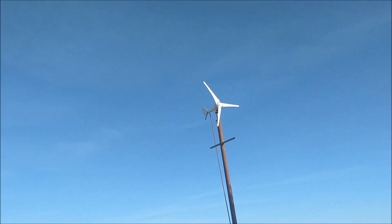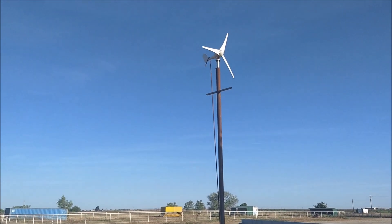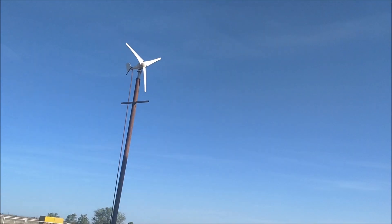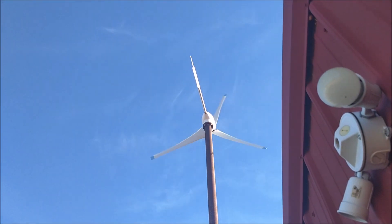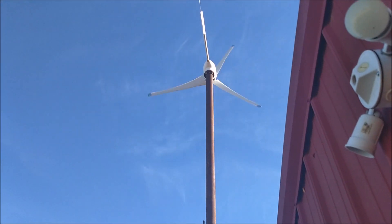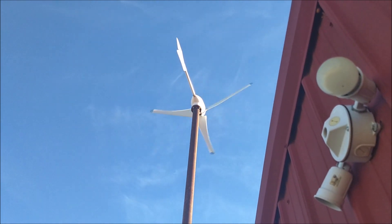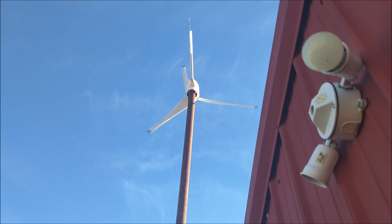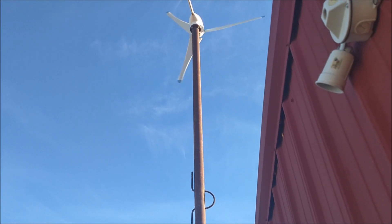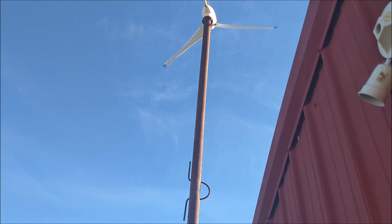Anyway, that one is going to come down. What I'm going to do is quite possibly put this one over there on that pole, and put the big washing machine motor up there on that one. Maybe — we'll see. Alright, stay tuned for more goodies guys, thanks for watching, subscribe if you haven't, and have a wonderful day.